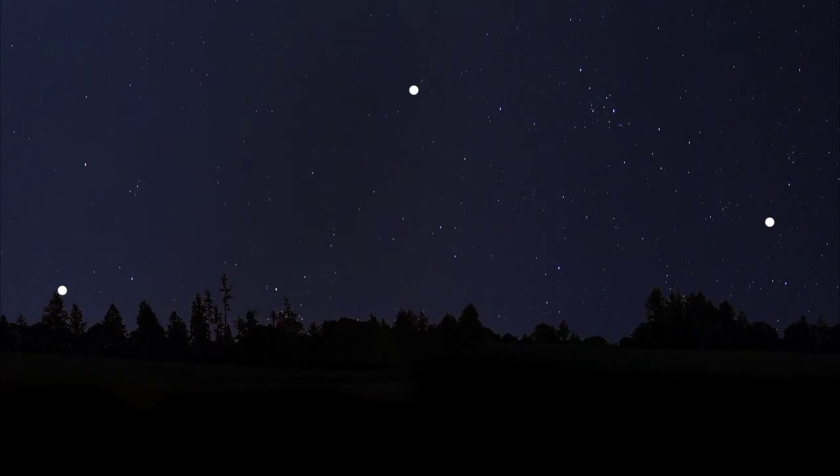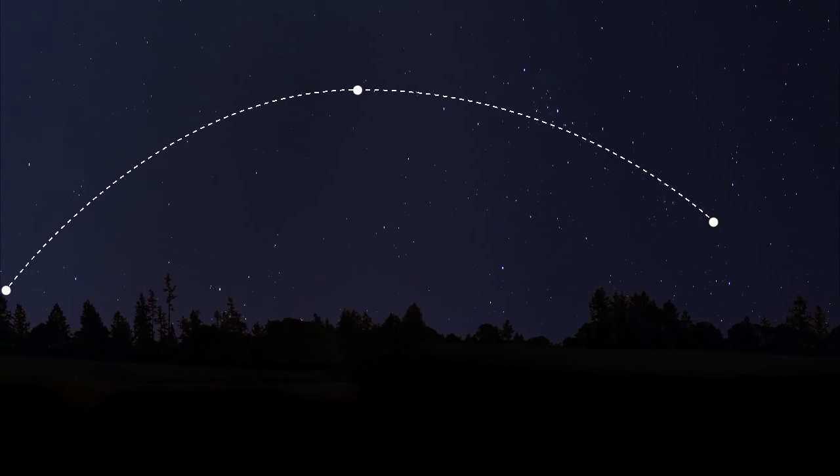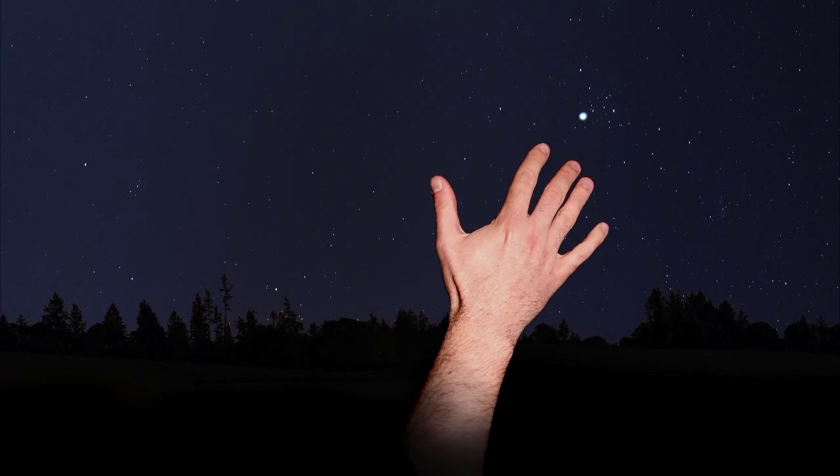We now have a good idea of the approximate path the space station will travel along. Look in the general direction of where the pass will become visible and scan a wider area in case you're a little off. The station does not have lights visible from Earth — when you see it, you're actually seeing the sun reflecting off of it. Once visible, it takes about six minutes to pass across the sky. It will not blink like an airplane — it will look like a very bright star traveling very fast. Wave to the astronauts!